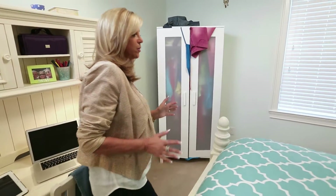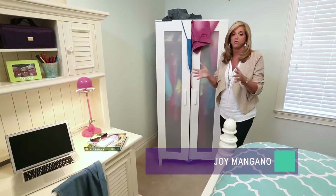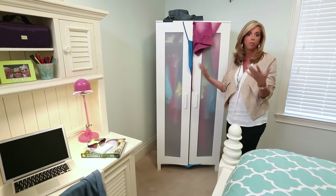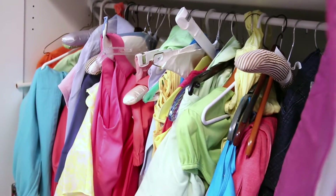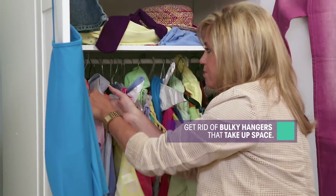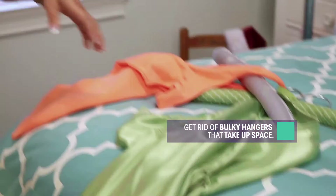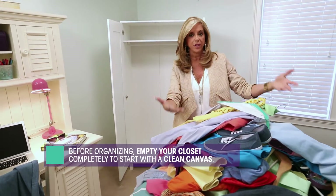Every once in a while, we find ourselves in a situation where we just don't have enough closet space, whether it's an armoire, an older home with a single closet, an apartment or condo. I can already see that this is overflowing. Let me start and get rid of these bulky hangers. I like to start with a clean canvas so I can see what I have. Let's double the space in this closet.